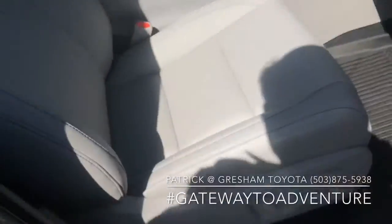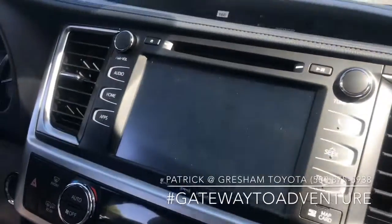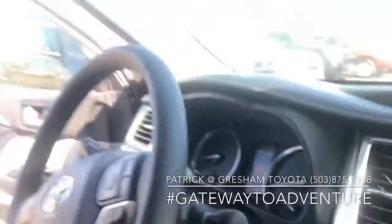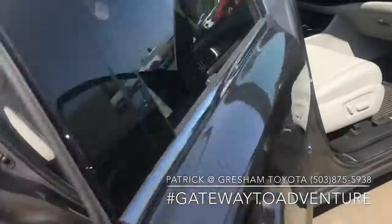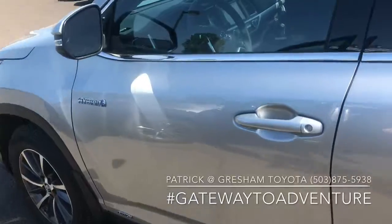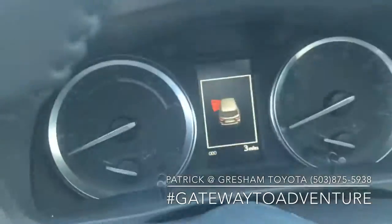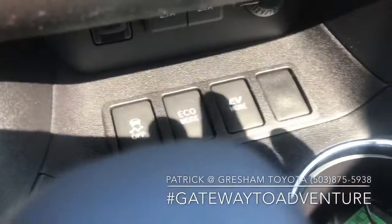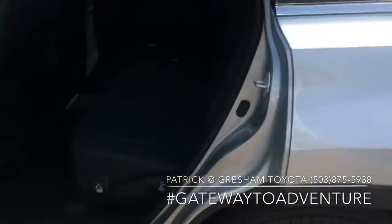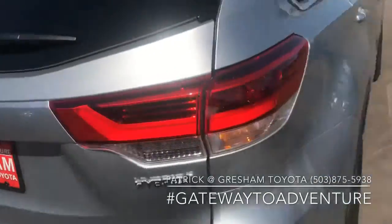Heated seats up front on this XLE with a power passenger seat, larger display, navigation, and push button start. Moving over to the hybrid, all the same options — your displays can be slightly different because it's a hybrid. You're going to have an additional button down here for EV mode. The climate control, navigation, moonroof, and second and third row seating configurations are all the same.